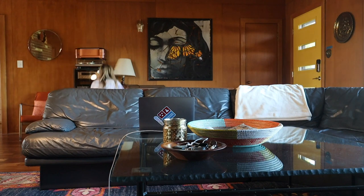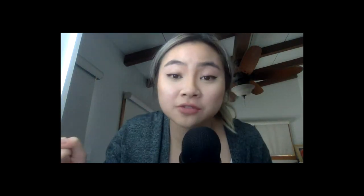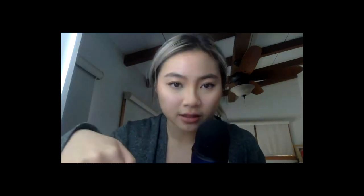Hey guys, before we dive in, I want to quickly say I'm having an opportunity for you to collab with me. I'm hosting this event called the Green Room Live — it's a social media conference for creators to collaborate, and one of the collaborators is me. This conference is totally virtual. If you want to grab a ticket and meet me and some other creators, go check the link in the description box.